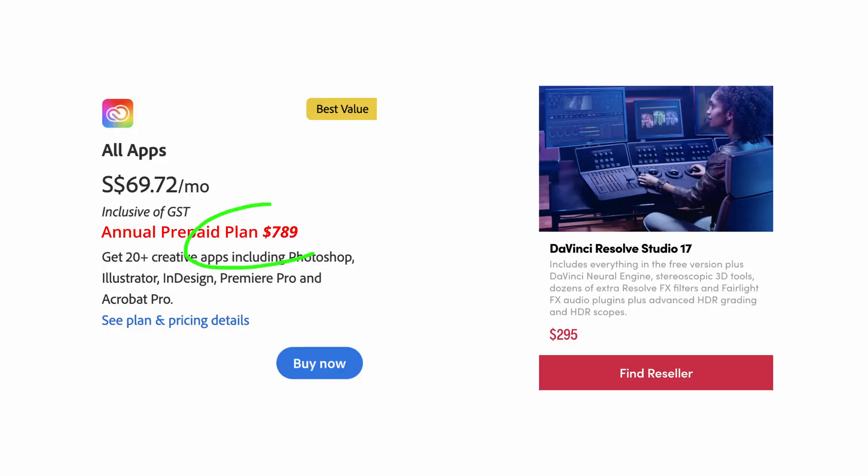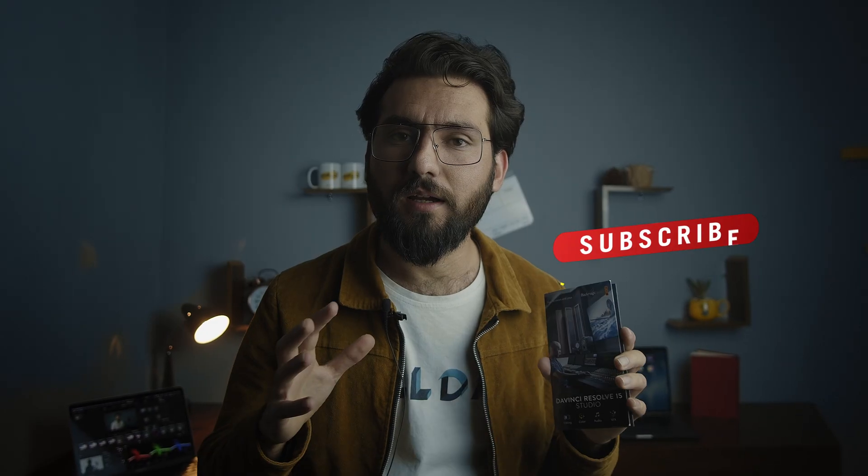With that said, today I will discuss whether it's worth paying 700 bucks or just 299 bucks to get one software with all the capabilities. I'll see you after the intro.